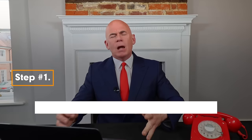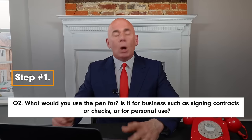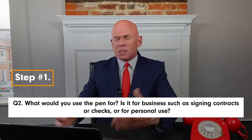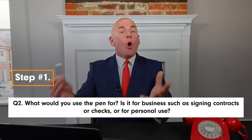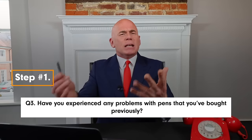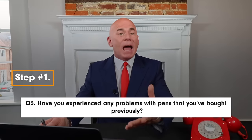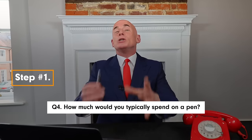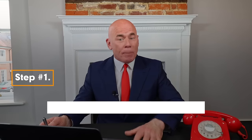Question number one: how long have you been in the market for a pen? Question number two: what would you typically use a pen for — is it for business such as signing contracts or checks, or is it for personal use? Question number three: have you experienced any problems with pens that you've bought previously? And question number four: how much would you typically spend on a pen?